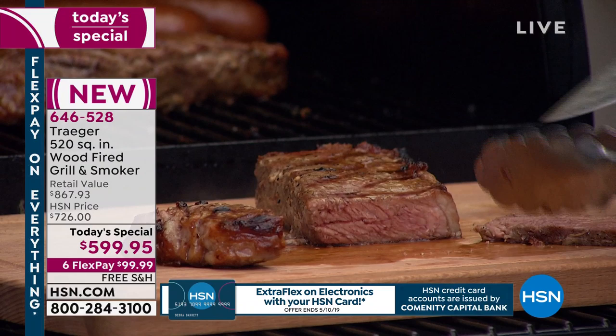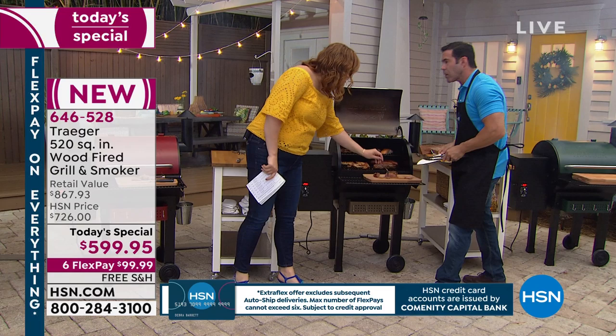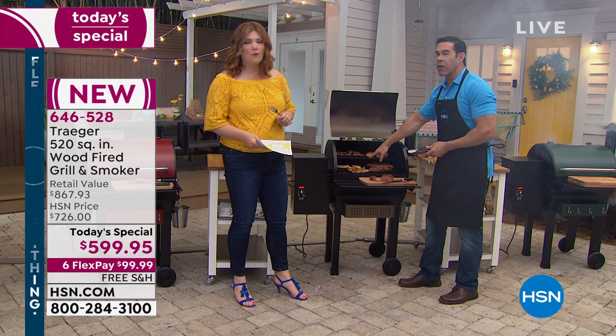You're going to taste the mesquite. Maybe someone's watching today who's never cooked with wood before, never used the pellets, doesn't know where they go or why they'd want to cook with pellets. I'm cooking bacon on here to put on these burgers.